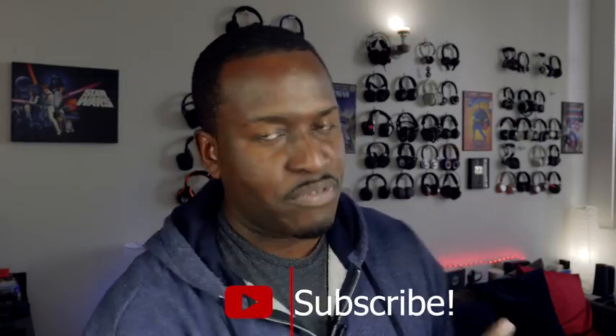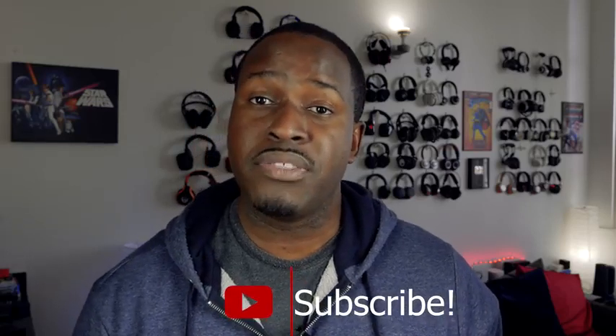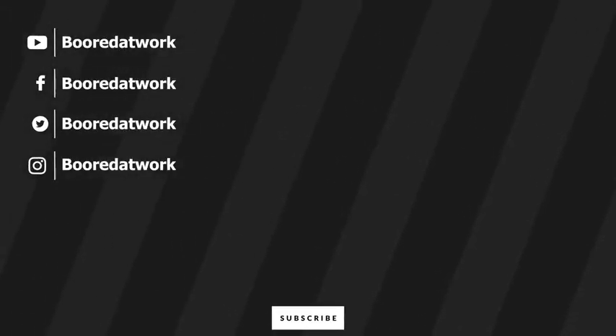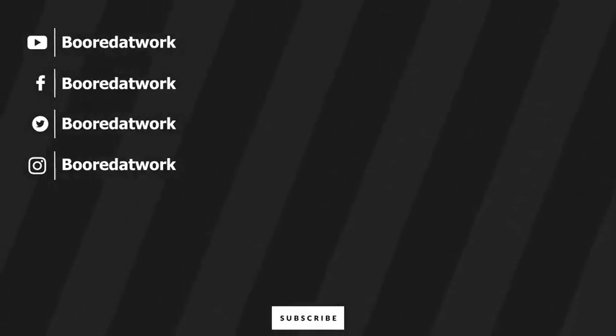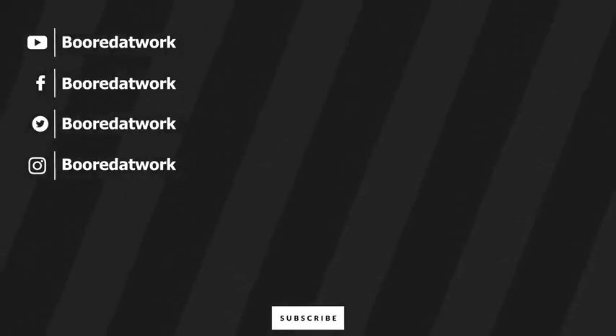Don't forget to like and share this video. Definitely favorite this video and hit the subscribe button if you haven't already. Also hit that notification icon to get notified with our latest videos. This is Thunder E saying thank you, and always enjoy your entertainment. I'll see you next time.